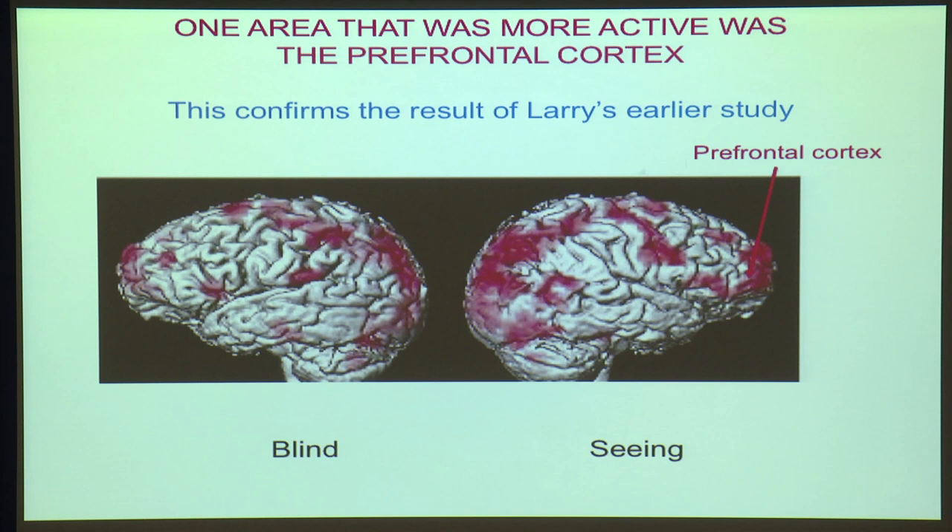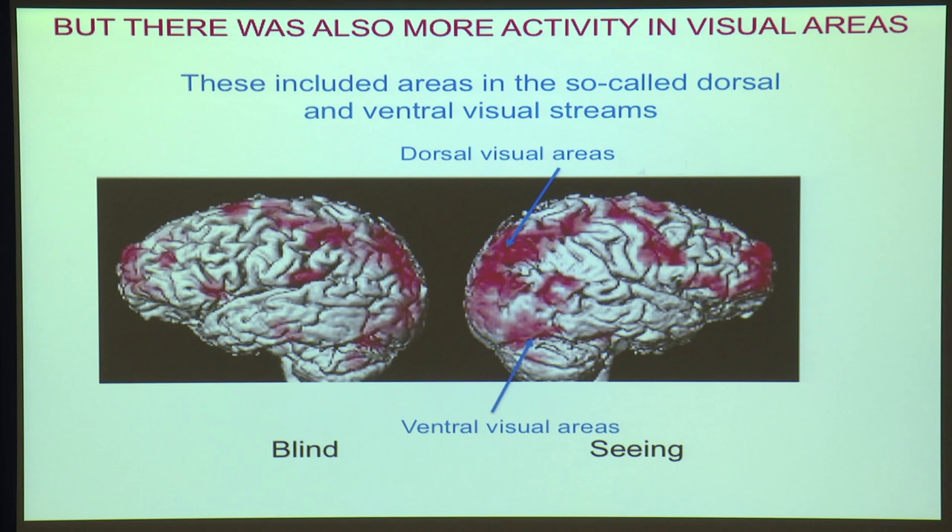You'll also notice that there are other areas that are also more active. These are referred to as either the dorsal or the ventral visual areas, and Mel Goodale will be saying more about those. This experiment doesn't tell us which of those areas is critical for the commentary stage.